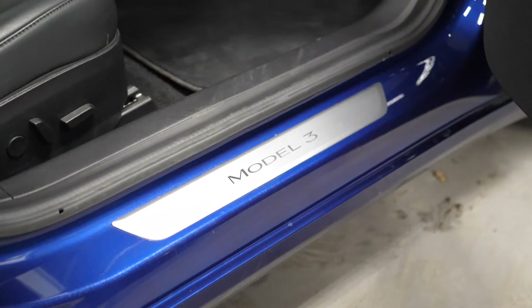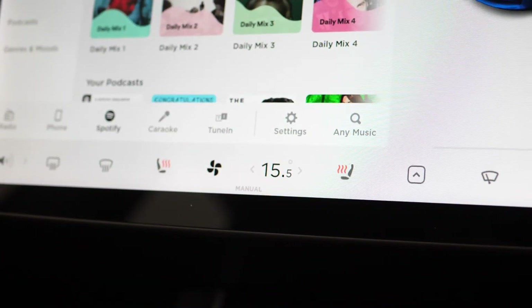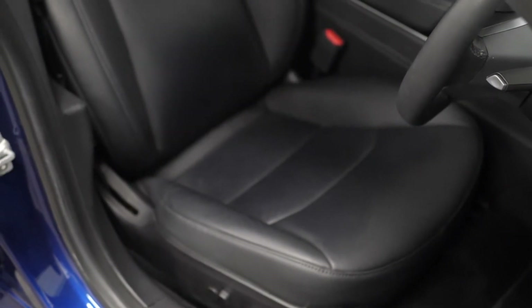Moving into the interior you can find your Model 3 tread plates, your two zone climate control, and the 12 way power adjustable heated leather front seats.